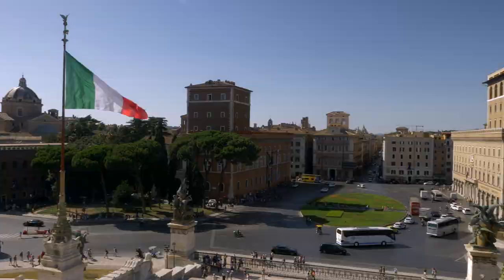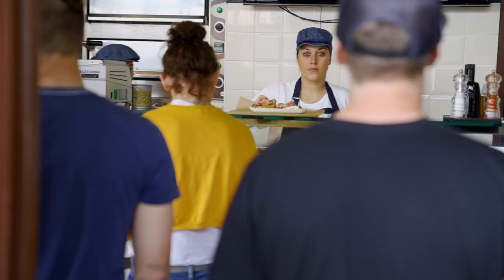My name is Maurizio Di Franco. I am a food guide here in Rome. We're visiting one of my local haunts — a pizzeria called Pizzarium by Gabriella Bonchi.